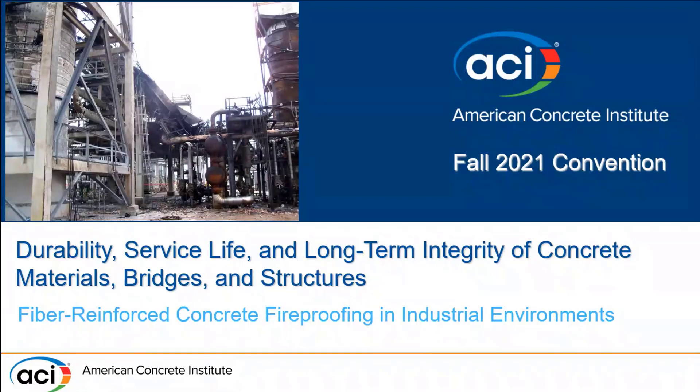My name is Nick Trean DeFillo, and I work for Brimley Engineering Corporation in Chicago, Illinois. I'm going to present today on a case study for fiber-reinforced concrete fireproofing in aggressive environments. This is framed around a case study I had the opportunity to work on early in my career for a fireproofing repair project.